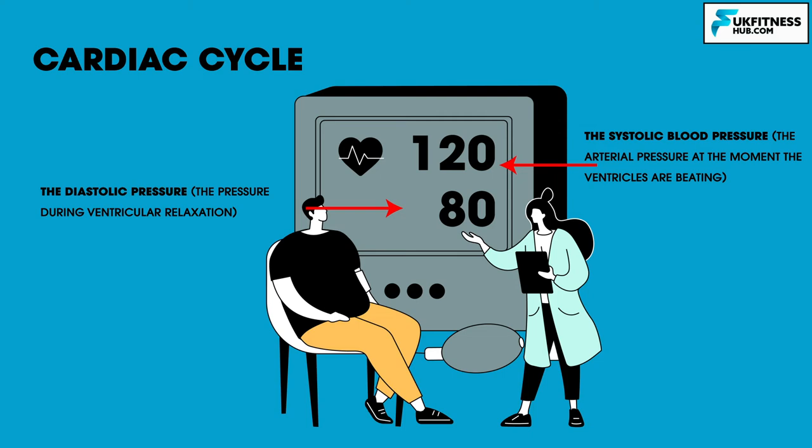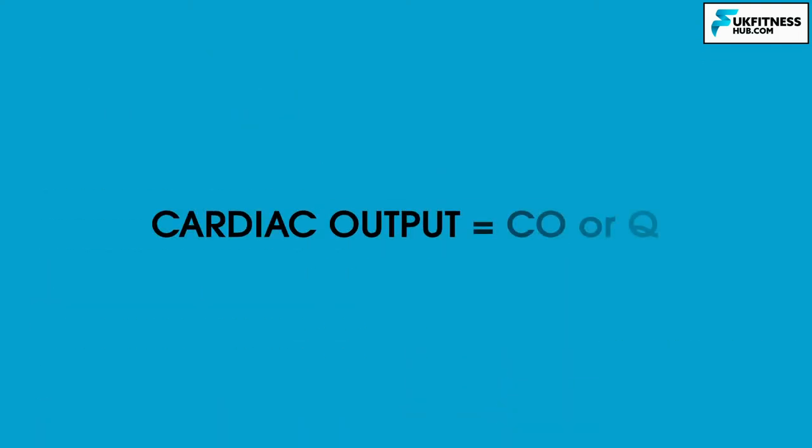When cardiologists talk about heart failure, they often specify whether the cardiac dysfunction primarily affects the systolic portion, as in dilated cardiomyopathy, or the diastolic portion, as in diastolic dysfunction. Proper treatment requires making this distinction.